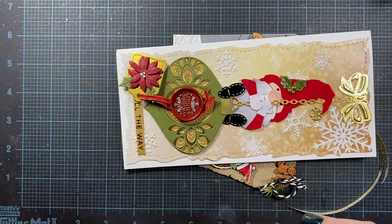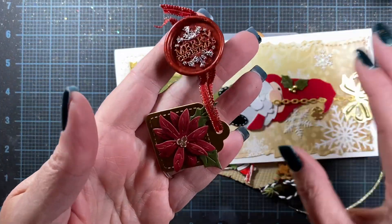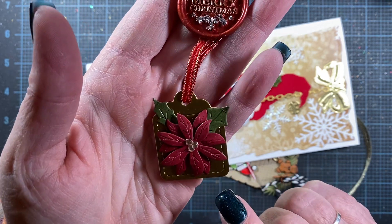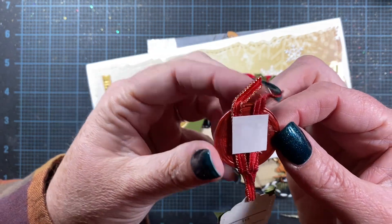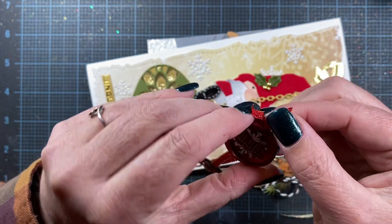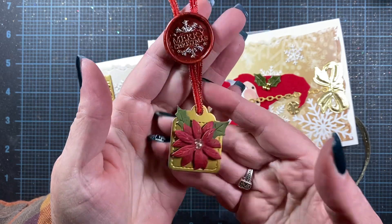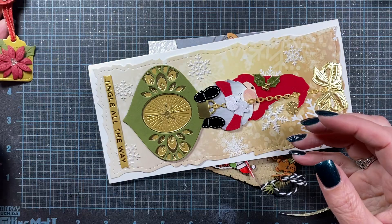How cute! She made me a little wax seal. It says Merry Christmas and it has this adorable little tag and poinsettia on here. Oh, look — she's put an adhesive square on here so I can use this on a package. That's a great idea. That's so cute. Thank you! I will definitely use that.